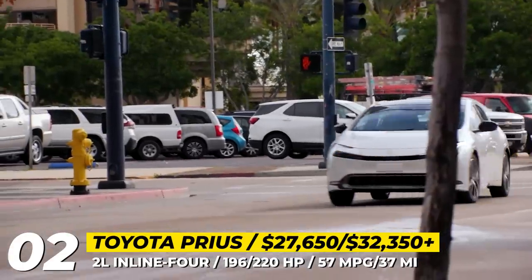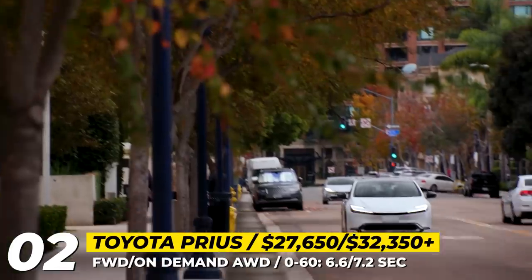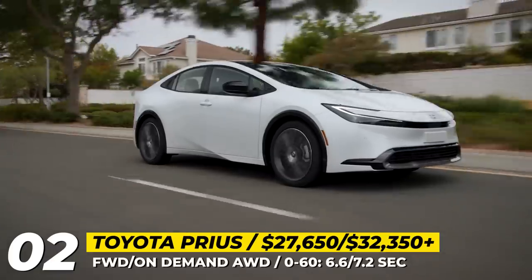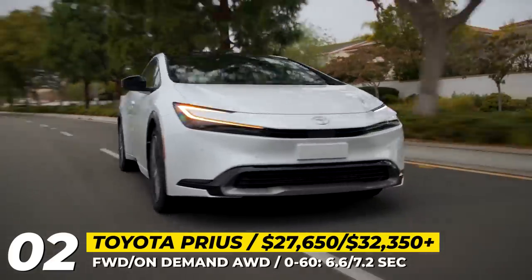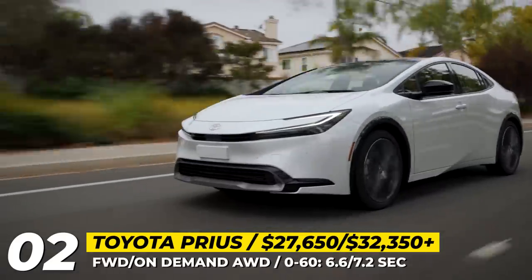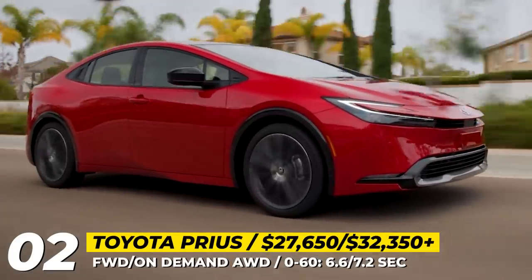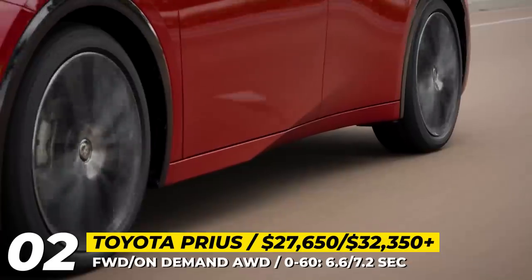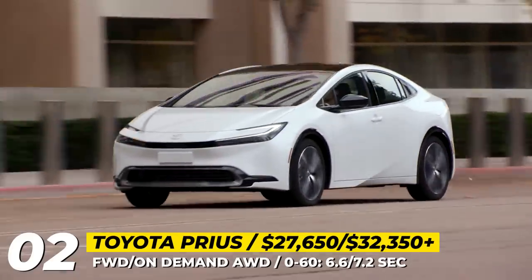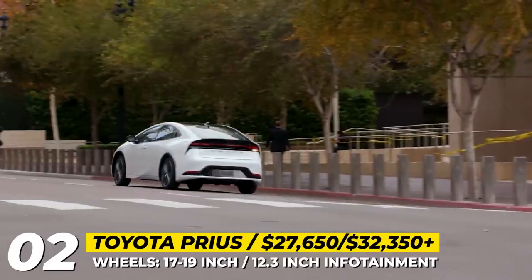The 2024 Prius keeps its aerodynamic teardrop shape, but the lines are much smoother and the alien-like lights front and rear finally follow modern trends. The 65% extra grunt that might just turn the new Prius into a hot hatch comes from a new 2.0-liter inline-four engine. The standard hybrid drivetrain is available with front or on-demand all-wheel drive, makes 196 horsepower, and is rated for 57 miles per gallon. The plug-in hybrid Prius Prime will produce 220 HP and cover 37 miles without burning a drop of fuel.